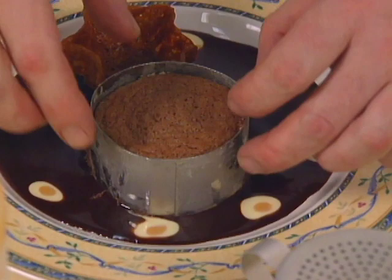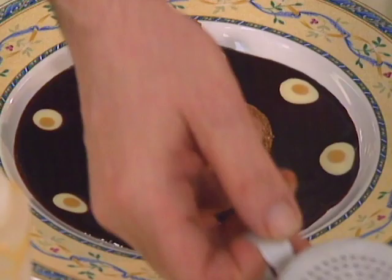Dessert is by Fabrice Malay in Tucson, Arizona: an Ibarra chocolate soufflé with mint Serrano chili ice cream and a goat's milk caramel sauce.